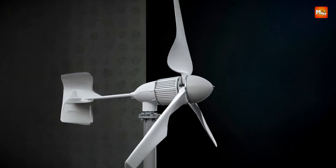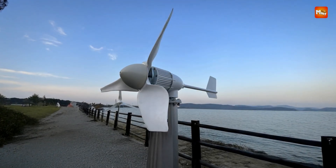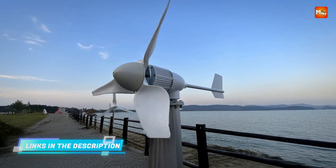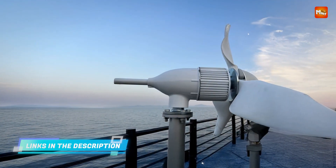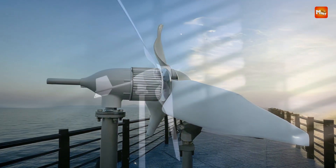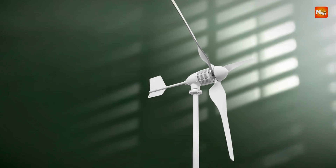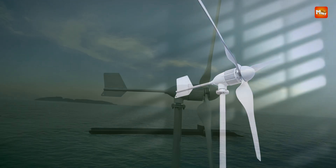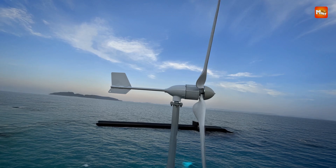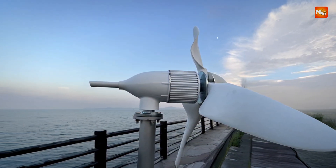Operating in temperatures from -25°C to +45°C, the Sproul is well-suited for installation in diverse climates, offering reliable performance in any environment. This turbine is an excellent choice for off-grid applications, hybrid energy systems, or any area requiring consistent, renewable energy. It offers customization options with voltage configurations to meet specific needs, and is available in different colors, including white, blue, and purple, allowing you to choose a model that complements your surroundings.